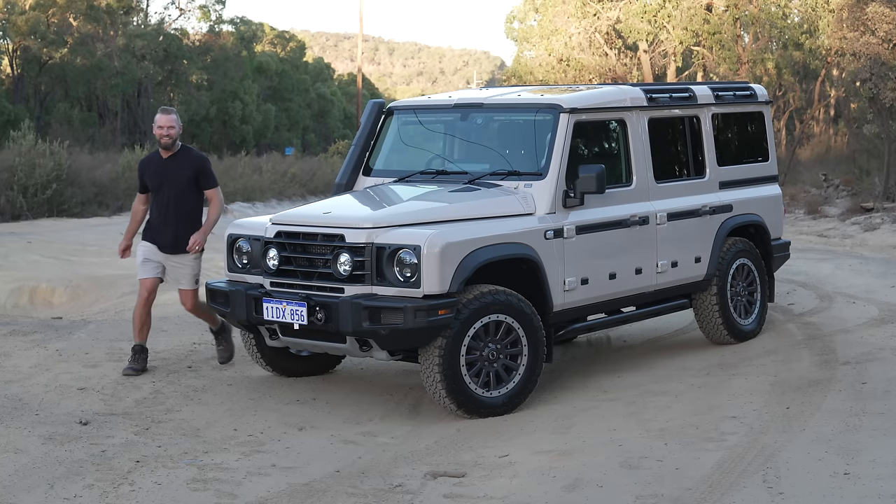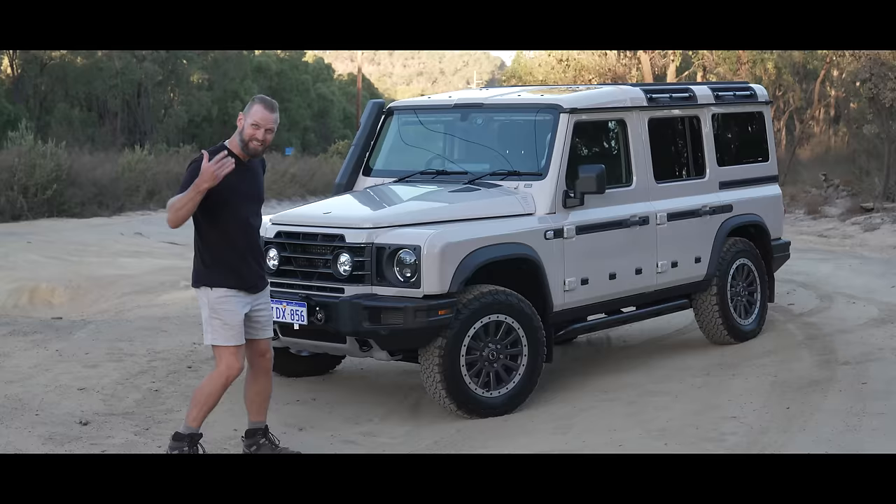Hey guys, I've just picked up a brand new Ineos Grenadier in a magic mushroom colour. Check this out.